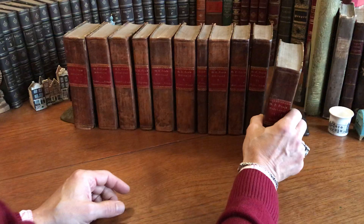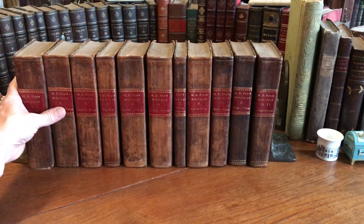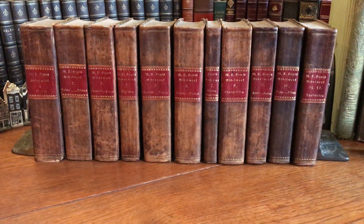And this set is now available online from me, Brian DeMambro.